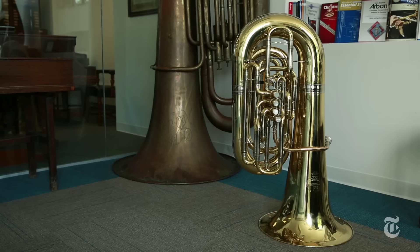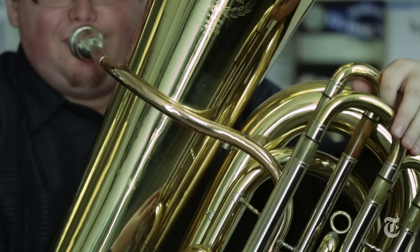A bell on a normal tuba is around 18 to 19 inches. This one's just about 41 inches, so it's much, much larger than your average tuba.